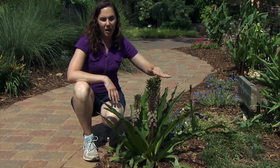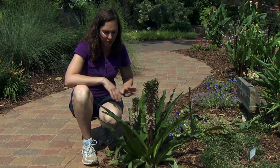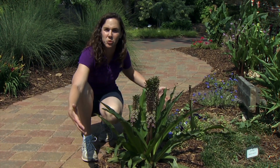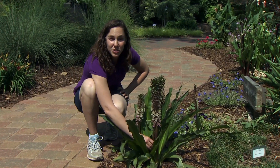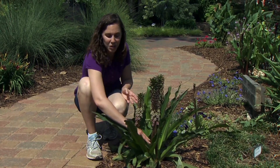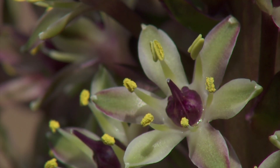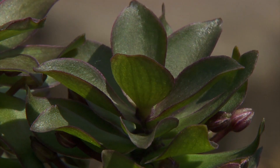The plants reach around 18 inches to two feet tall depending on the variety, and they'll slowly spread and can be divided. These flowers can be cut and they'll keep for weeks in a vase. So whether you have pineapple lily out in the garden or bring it inside, it's sure to draw some attention.